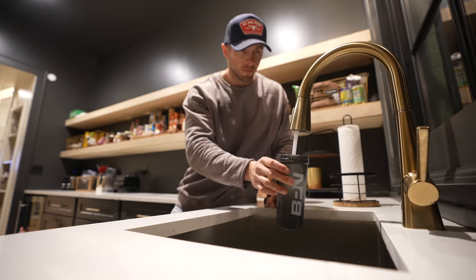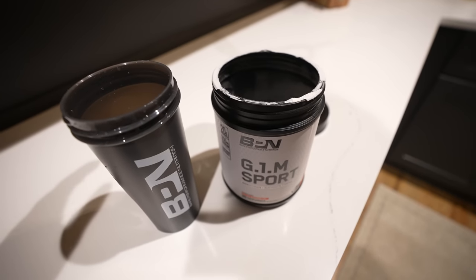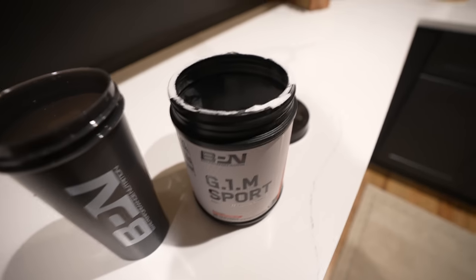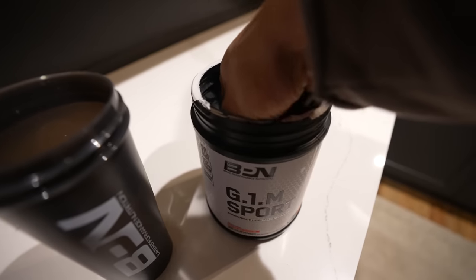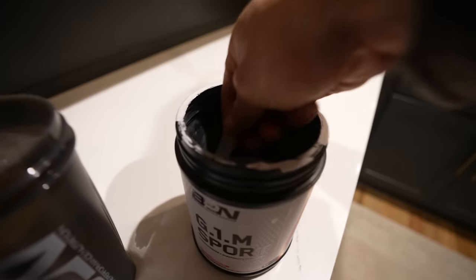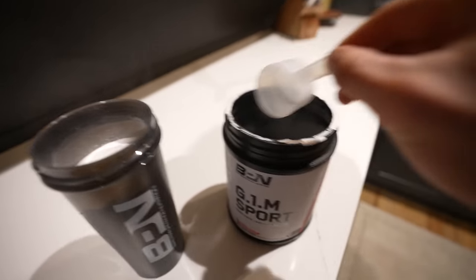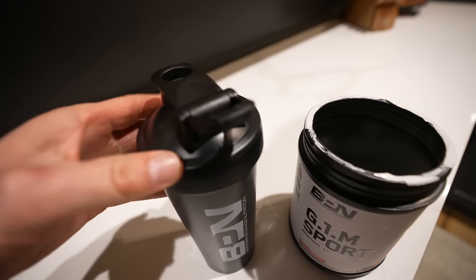Tomorrow morning I have another 11 miles on the schedule. One of the things I like doing before the next day starts is setting the conditions — laying out my clothes, my shoes, everything I need for the morning. What I've been doing recently is prepping my G1M Sport the night before, mixing it up and putting it in the fridge. One less thing to worry about — I wake up, get some things done, drink my G1M Sport, and kick off my miles. Two scoops before every run.